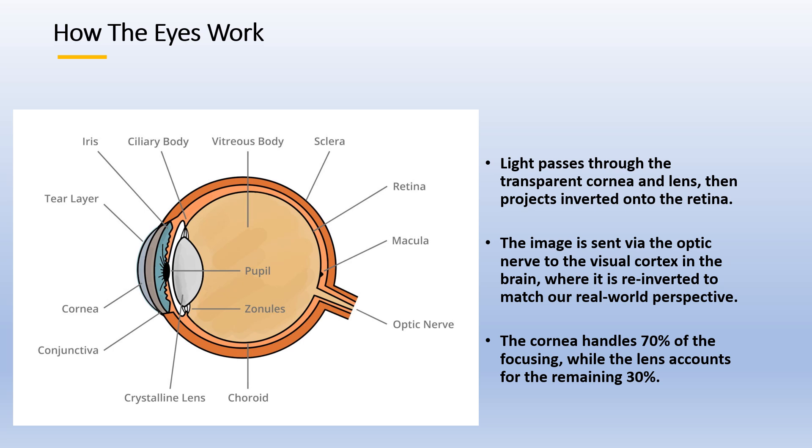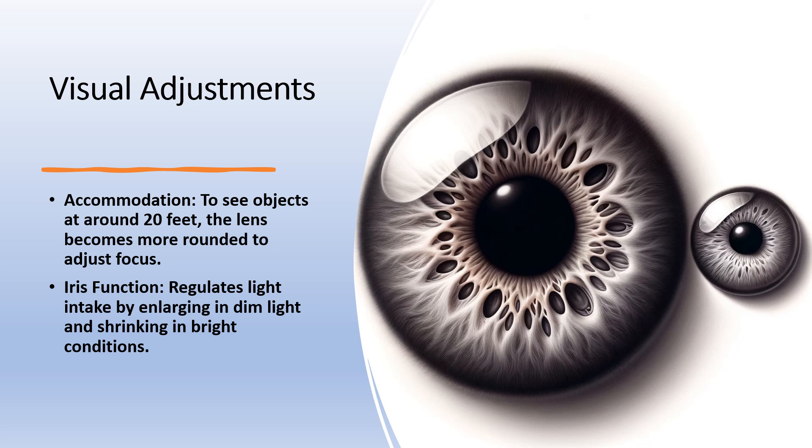The cornea is 70% responsible for focusing, and the other 30% is done by the lens. When we look at objects closer than 6 meters — that's around 20 feet — the lens needs to become more rounded. This is called accommodation. The iris controls the amount of light, increasing in size when there is little light and turning small when there is a lot of light.